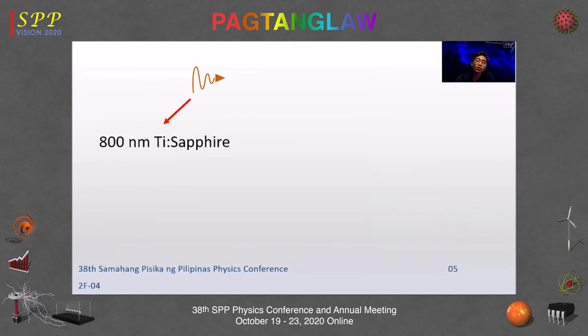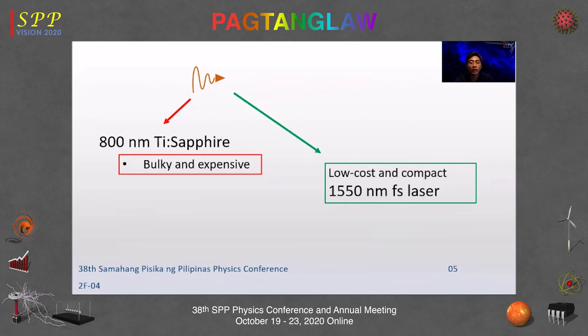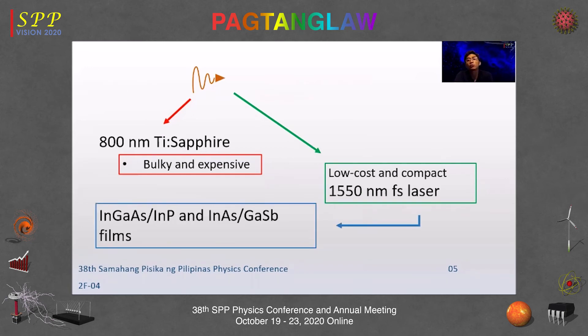The typical excitation laser for terahertz generation is a titanium sapphire laser at 800 nm, but this is bulky and expensive. In response, we aim to investigate different semiconductor heterostructure designs that can be excited using low-cost and compact 1550 nm femtosecond lasers as an alternative. The two heterostructures investigated are indium gallium arsenide on indium phosphide and indium arsenide on gallium antimonide films, both grown using molecular beam epitaxy.